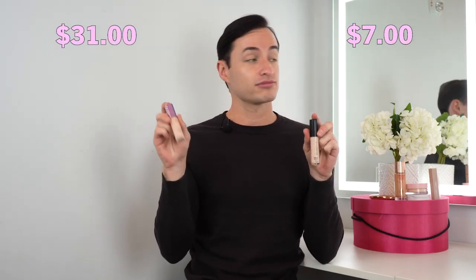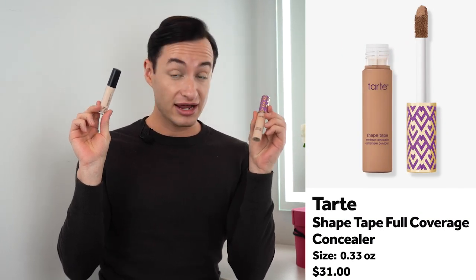Elf Camo Concealer is $7, Tarte Shape Tape is $31. The Elf one is 0.2 fluid ounces, the Tarte one is 0.338 fluid ounces — a little bit more in the Tarte, but you're also paying more. The Tarte has 30 shades, Elf has 26 shades, so there's a little bit of a difference there.